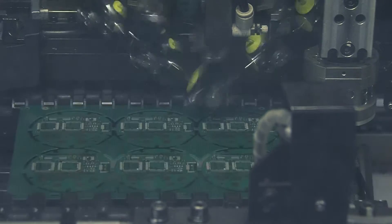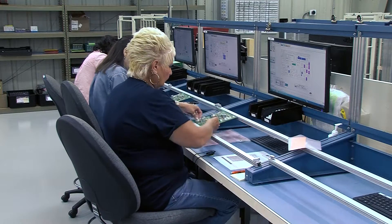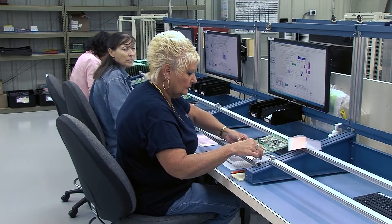Our customers also like to visit our facility and see our capabilities, because it's important for them to understand what we do and how we do it. We currently have about 85 employees here at Spectrotech Manufacturing, and most of them live in the county.